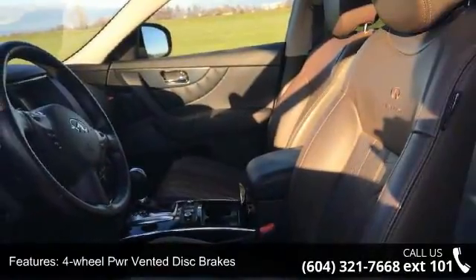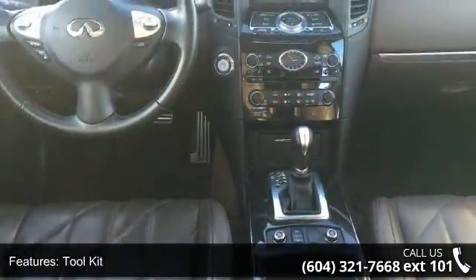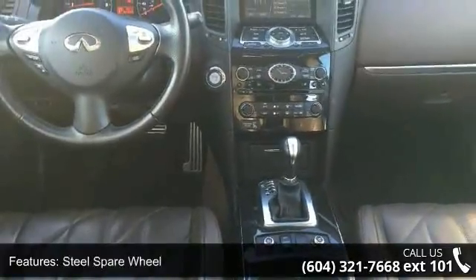Dark chrome grille and front fog lamps. A test drive is waiting for you — call now to schedule an appointment at our dealership.